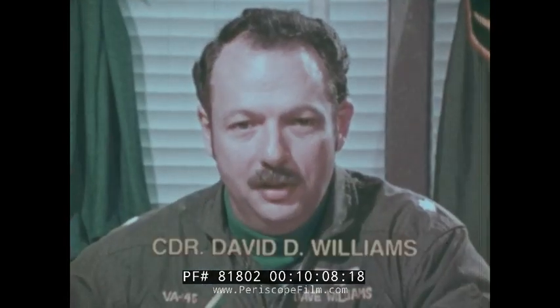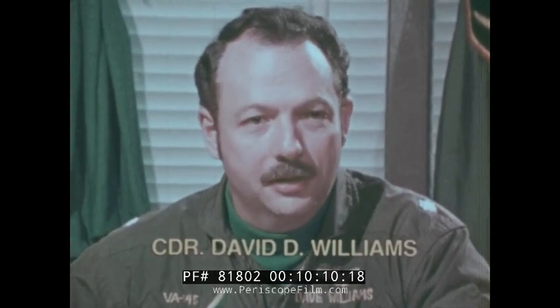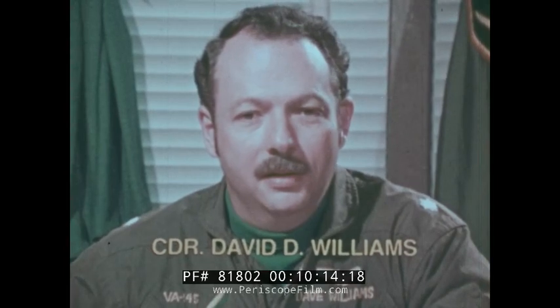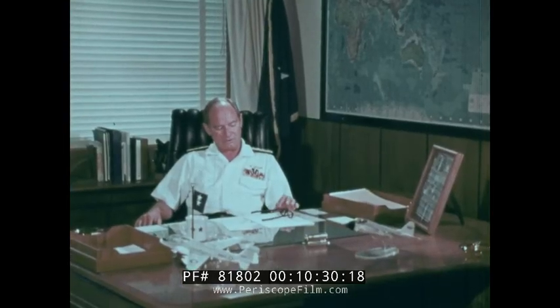Knowing that the EA-6B is along, even in the practice problems that we run on a day-to-day basis for training, gives us all an increased feeling of confidence. The airplane is tremendously capable — it does the job that it was designed to do, and does it extremely well. I'm very glad they're on our side. We have to have it if we hope to get to the target, do the job properly, and get back safely.